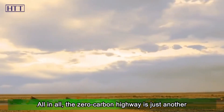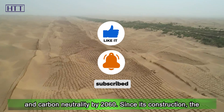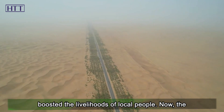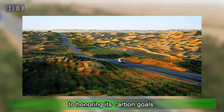All in all, the zero-carbon highway is just another example of China's bid to achieve carbon peaking by 2030 and carbon neutrality by 2060. Since its construction, the Darim Desert Highway has facilitated transportation and boosted the livelihoods of local people. Now, the highway stands as a testimony to China's commitment to honoring its carbon goals.